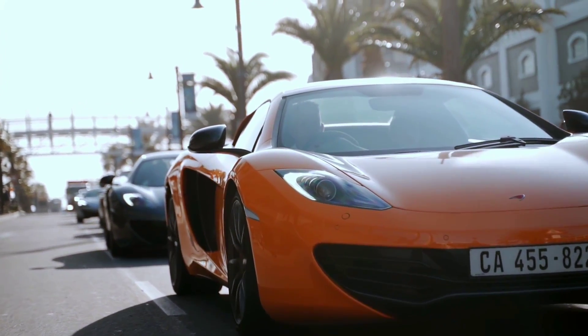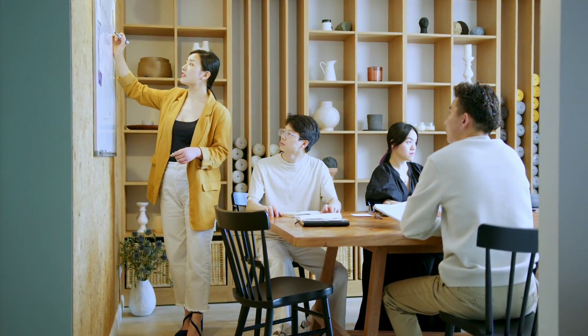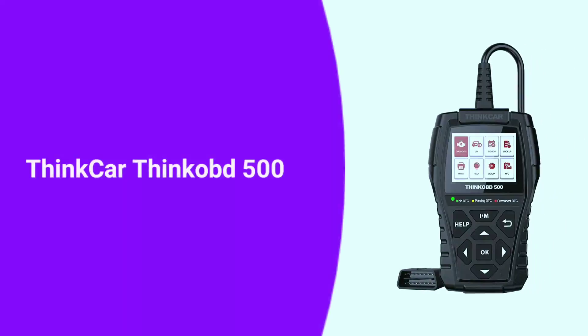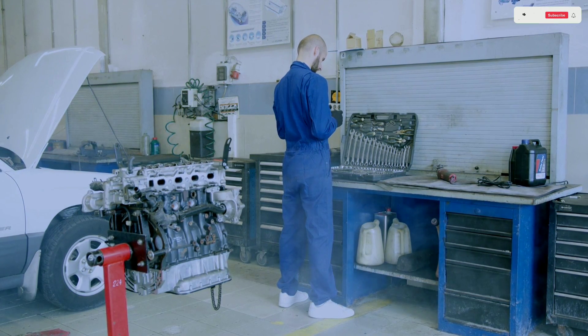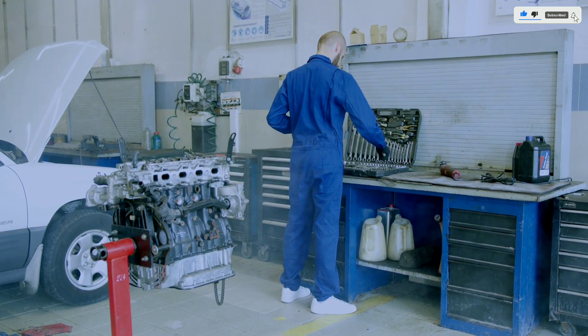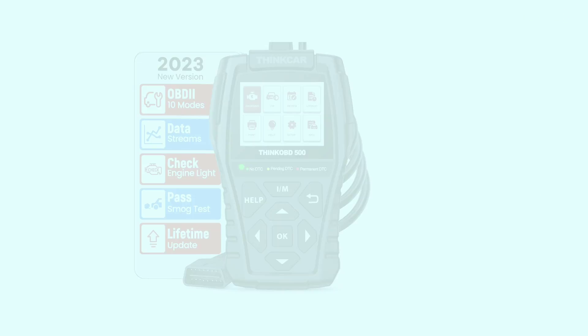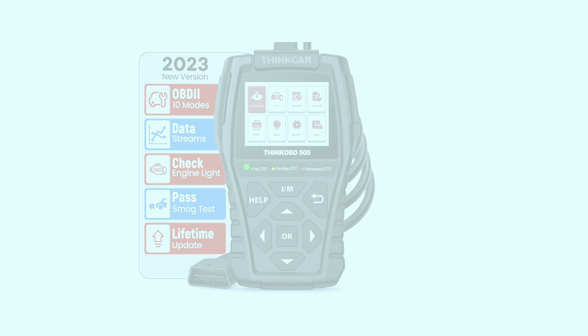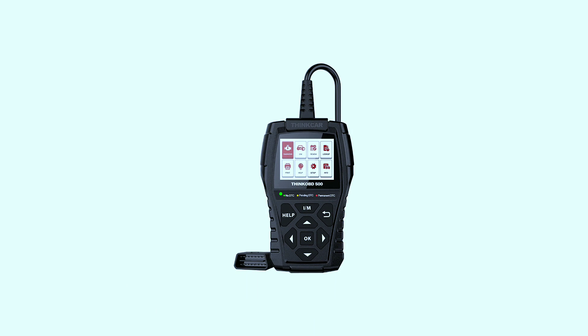Hey there, automotive enthusiasts! Welcome back to our channel. Today we have something exciting to talk about: the ThinkCar Think-F 500 OBD2 scanner. If you're a DIY mechanic or just someone who likes to keep an eye on their vehicle's health, this might be the tool for you. Stick around as we dive into its features and performance. If you're interested in purchasing this scanner, we've included a link in the video description below.